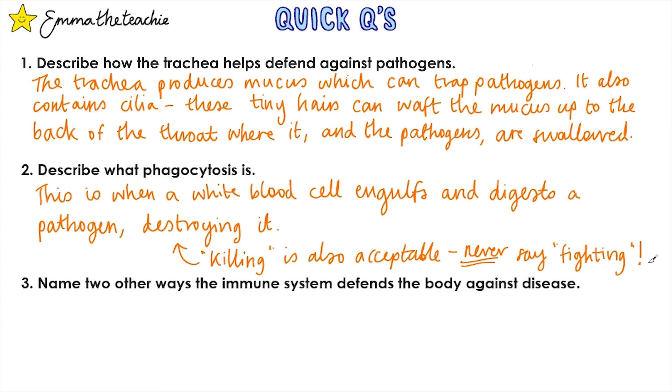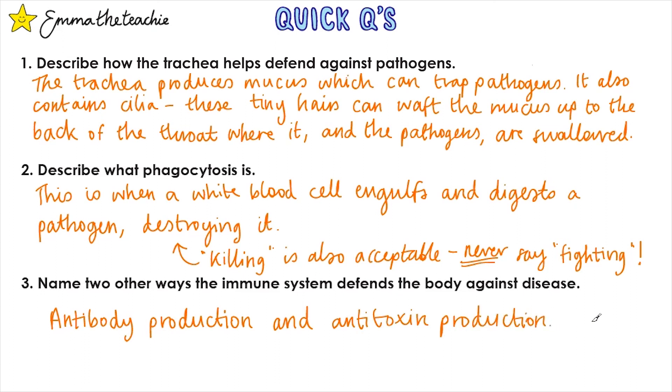Question 3: Name two other ways the immune system defends the body against disease. We've got antibody production and antitoxin production — the two antis.